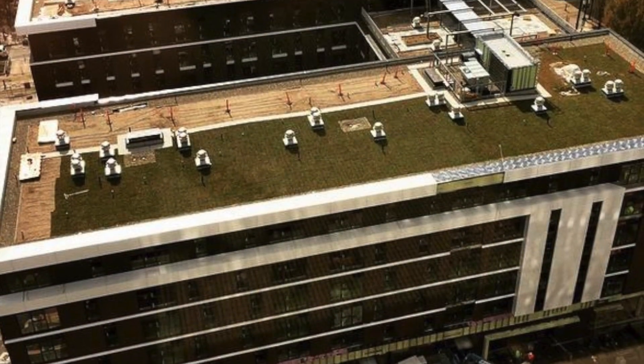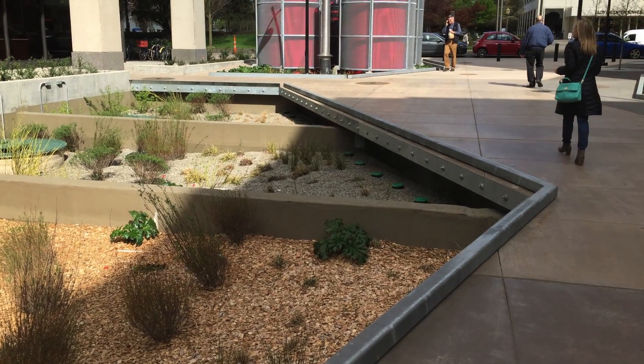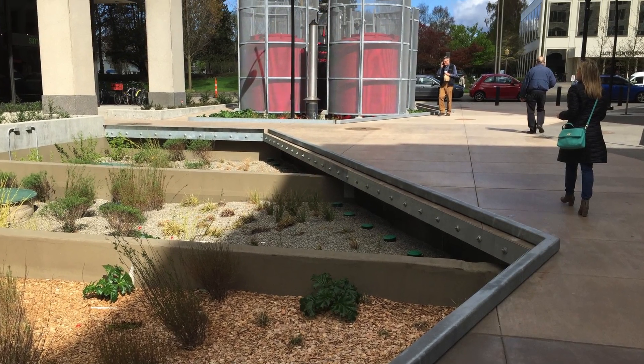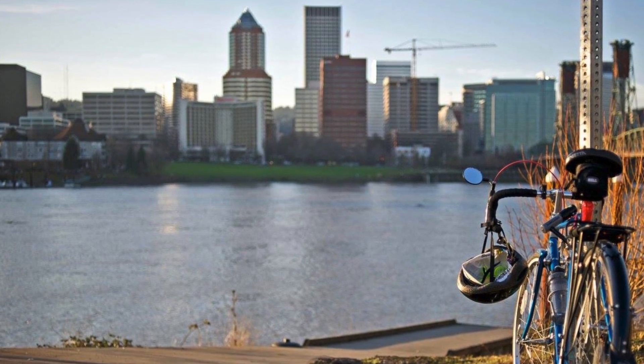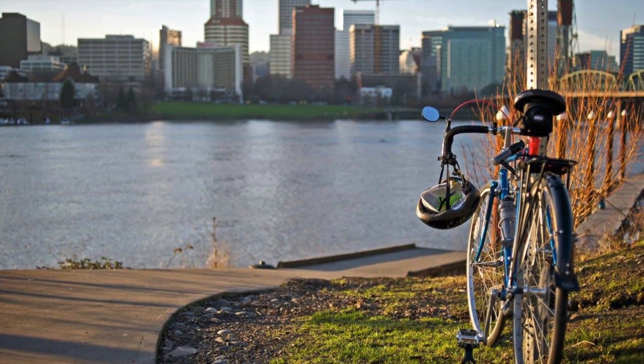The integration of multiple green roofs covering over 38,000 square feet and the largest on-site urban wastewater treatment facility in North America were key components. A significant refund on system development charges was provided by the city as a result of the innovative water management design elements.